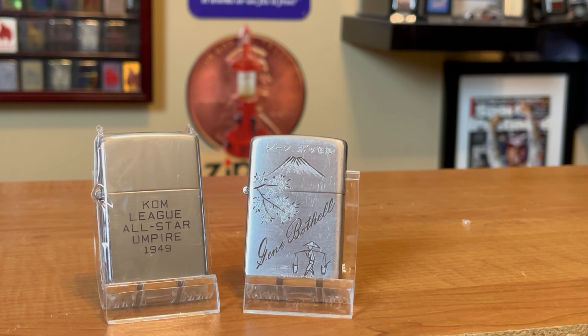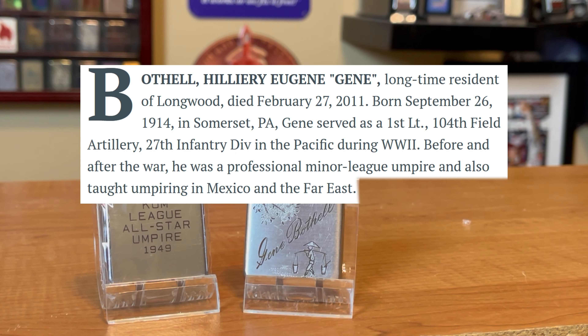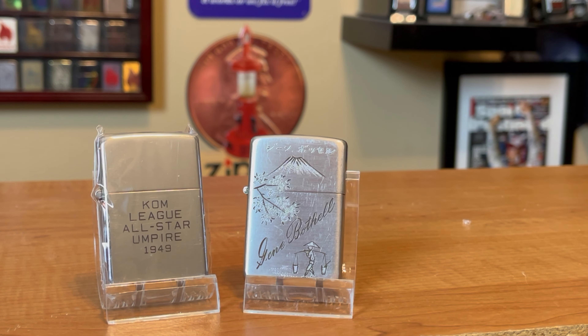What's crazy about these Zippos is I was able to find Gene Bothell. Unfortunately, he had passed away in 2011. But what stood out to me was in his obituary, they mentioned that his passions were being an umpire and the time he spent in Japan post-World War II. This guy had the things he was most passionate about engraved on a couple of lighters, and 50 years later those are listed in his obituary. That's why these are my favorite to collect and my favorite to find — I really enjoy the history behind Zippos like these.